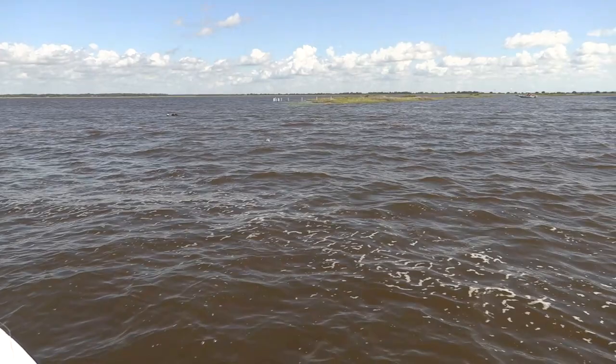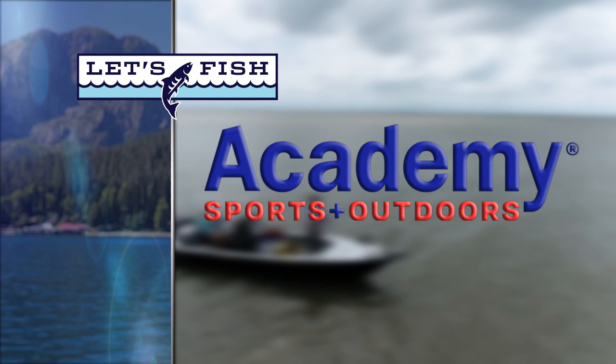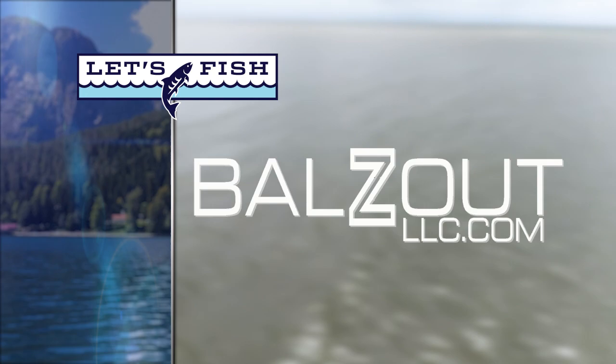Let's see if we can get another one to hit it here — hang with us. Let's Fish TV is proudly backed by Academy Sports and Outdoors, making it easier than ever to gear up and have fun out there. Visit Mississippi — wanderers welcome. Power Pole, Total Boat Control. Balls Out, made in the USA — heavy duty mounts for your fish finders.